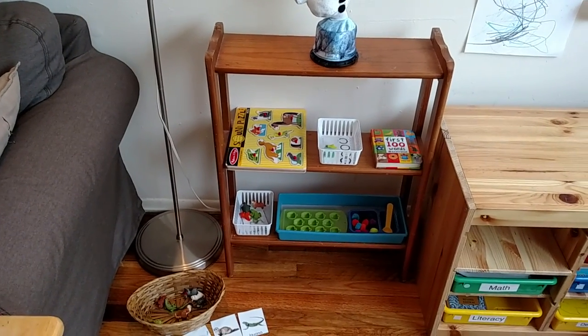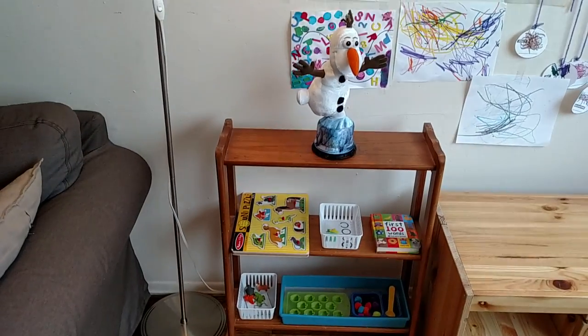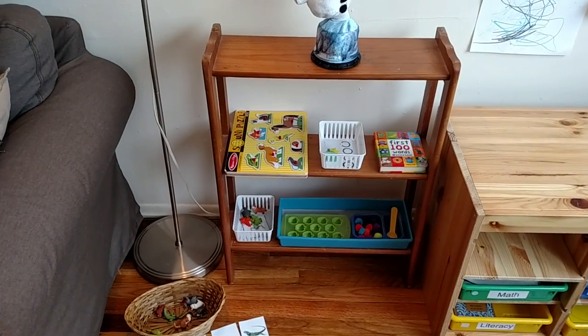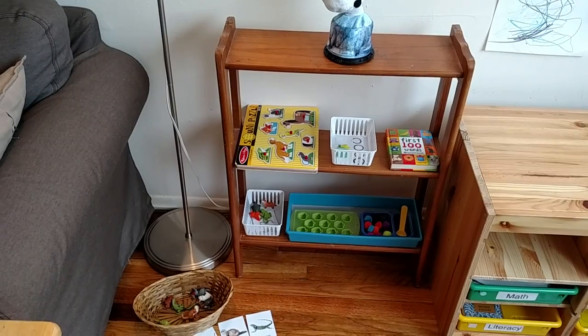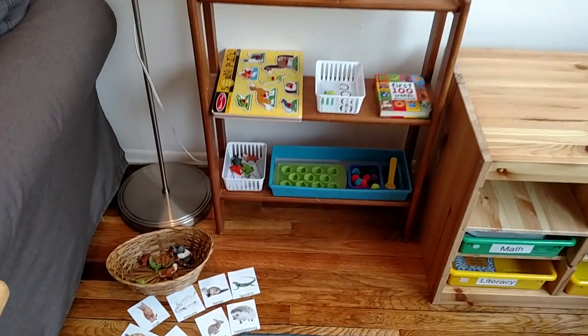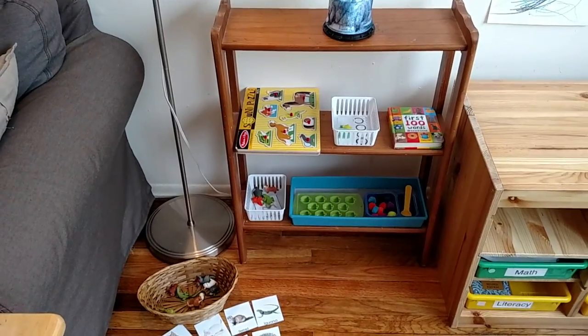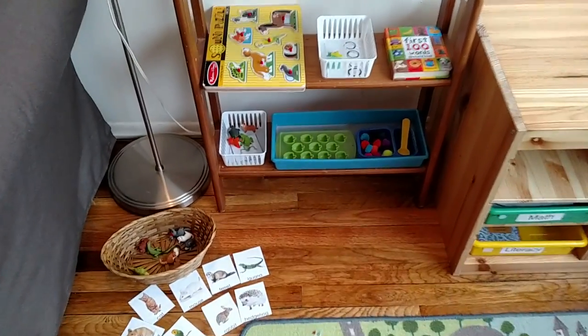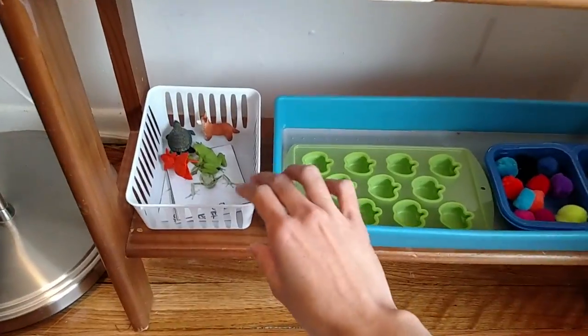Hello everyone, today I want to show you what's on my toddler learning shelf. I am working with a one and a half year old who I set up a shelf for, putting three or four learning activities per day. Today I want to focus on showing you some easy language activities that you can create on your own to help develop language and visual discrimination skills.